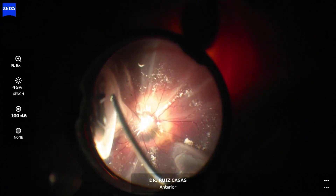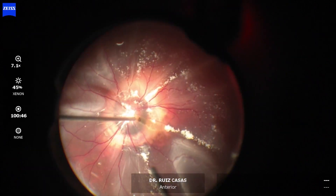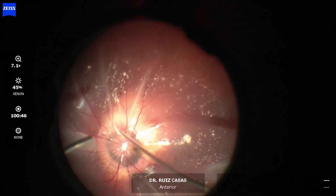I am performing vitreous shaving to reduce the incarceration of the vitreous because it was too homogeneous, and I am aspirating the subretinal fluid through the hole at the morning glory area.